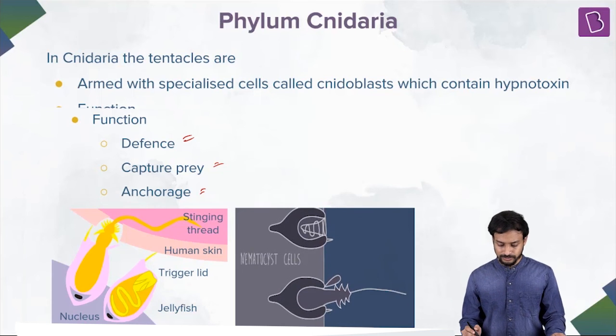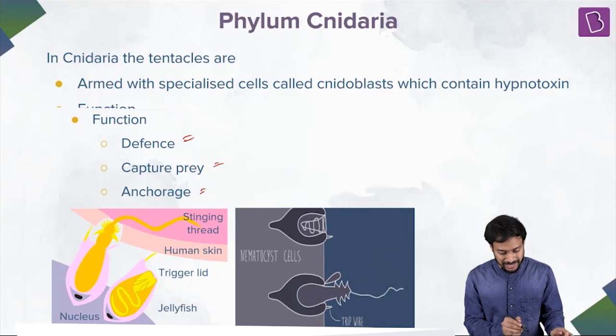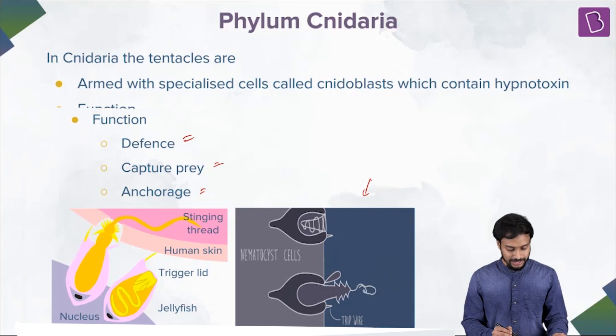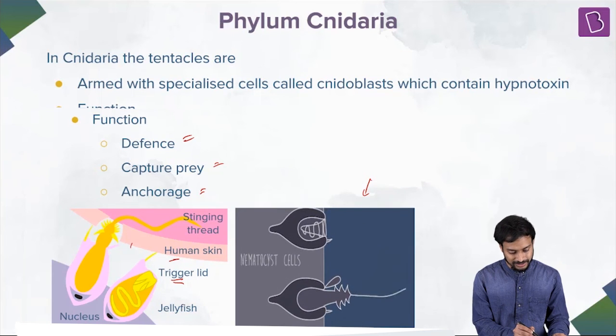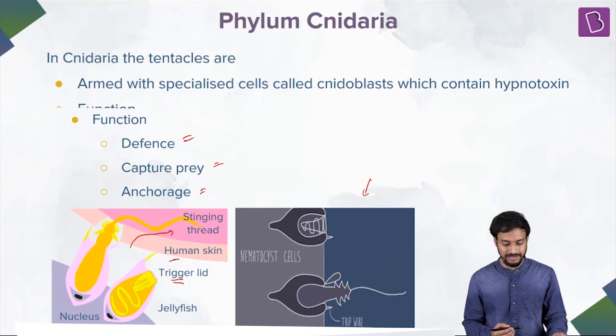Here you can see the trigger, the lid, human skin, and the stinging thread goes inside and releases the neurotoxin. This is the mechanism — the stinging cells fire off microscopic syringe-like structures, as you can see, and that delivers the neurotoxin.